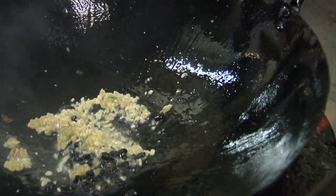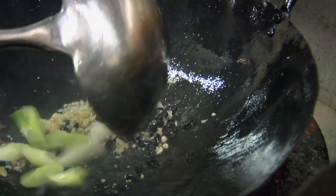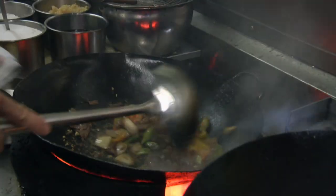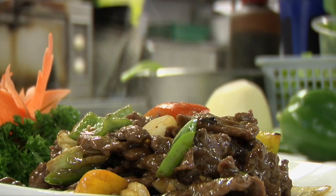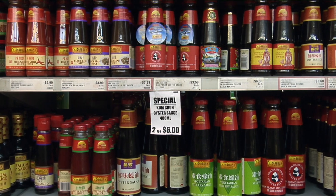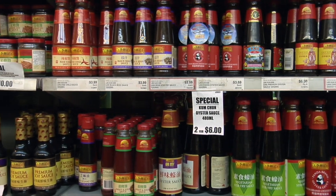The wok cemented its place in Kiwi kitchens at a time when households were starting to become very experimental with food. The phrase stir-fried replaced deep-fried as more and more of us got a little more health-conscious. Home chefs were starting to cook with the many new and interesting Asian ingredients that we were seeing on the shelves in food stores.